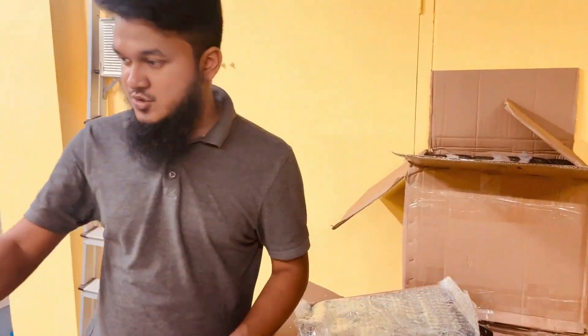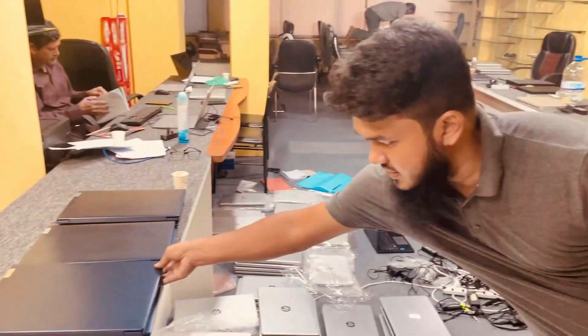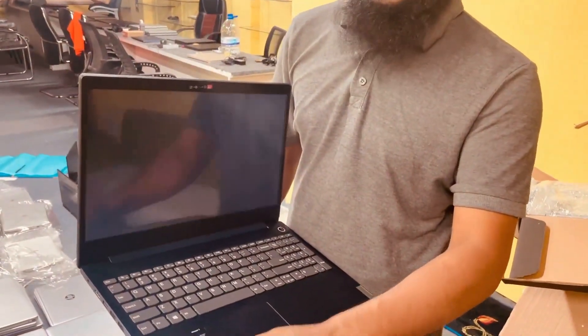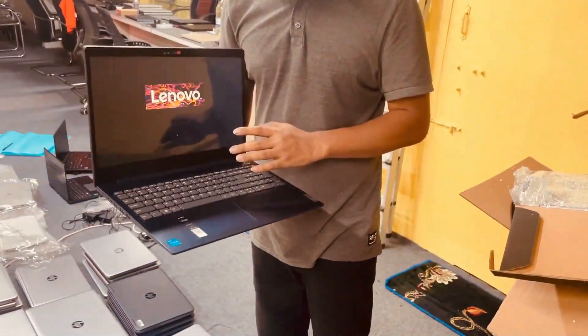This is a Lenovo IdeaPad — we have been able to sort these out. It is an 11th generation, 256GB SSD, 8GB RAM, and the latest specs.